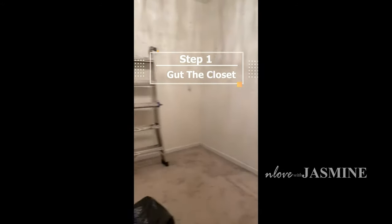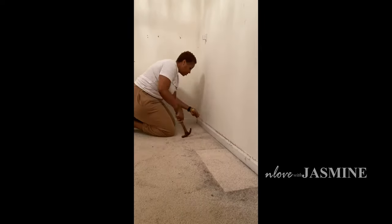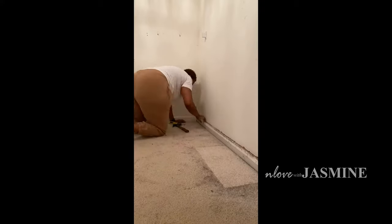I am so excited to finally share with you guys the play-by-play of my at-home DIY closet boutique. This was a big DIY project — I'm not going to sit here and act like it wasn't.